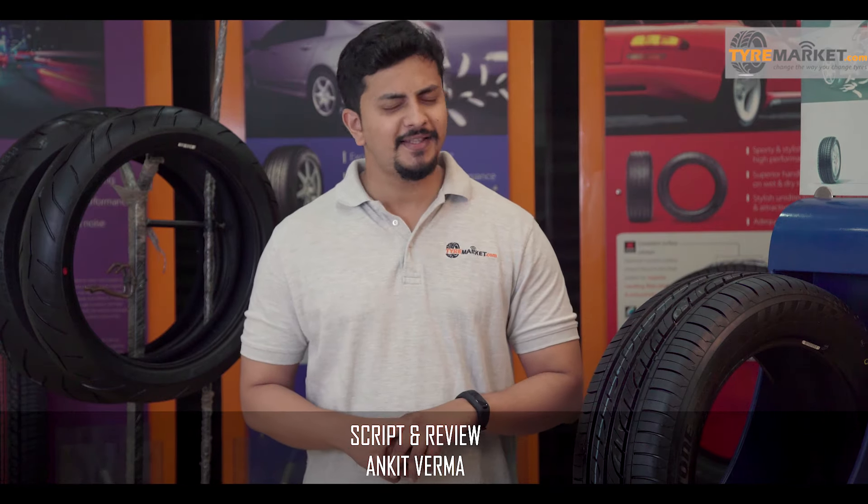If you are already using the Bridgestone B290 tyre, you can share your feedback in the comments section. If you want to know anything about this tyre or any other tyre, we are always here to answer. That's all for today — we will be back with more exciting reviews and automotive content. You can buy the Bridgestone B290 at www.tyremarket.com or call 808-809-0090. Don't forget to comment, share, and subscribe to our channel. This is Ankit — thanks for watching.